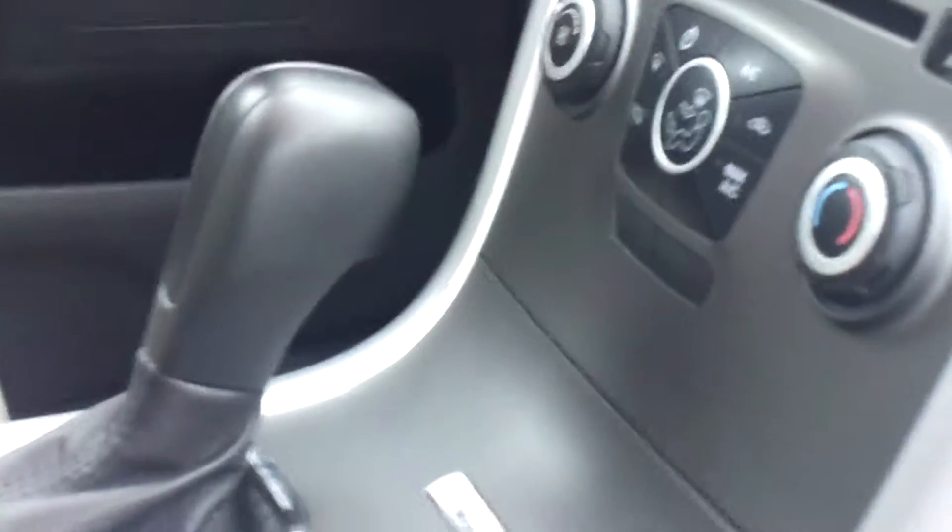The interior is really clean. Let me get inside for you. It's a light cloth, does have the Microsoft Sync stereo.